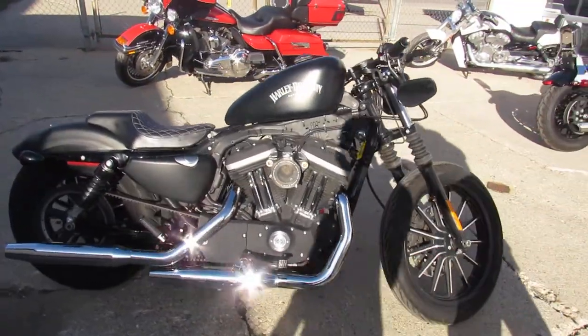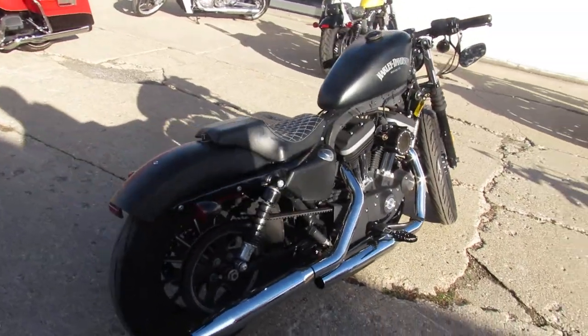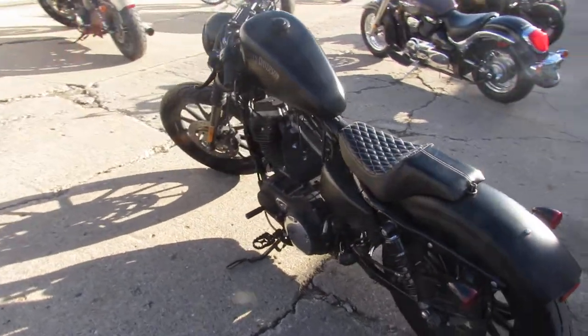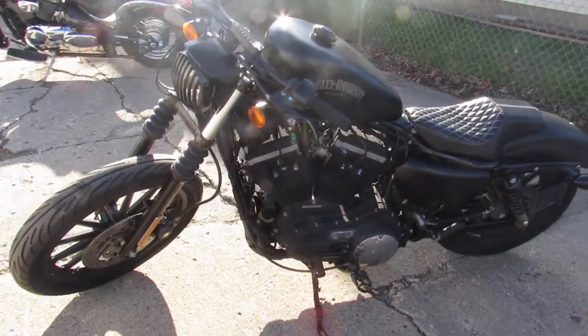She is clean — it's got a mild custom done right. The speedometer has been relocated to the left side under the handlebars. It's got a custom seat, custom foot pegs, it's all blacked out. This is a must-see, good-looking bike.